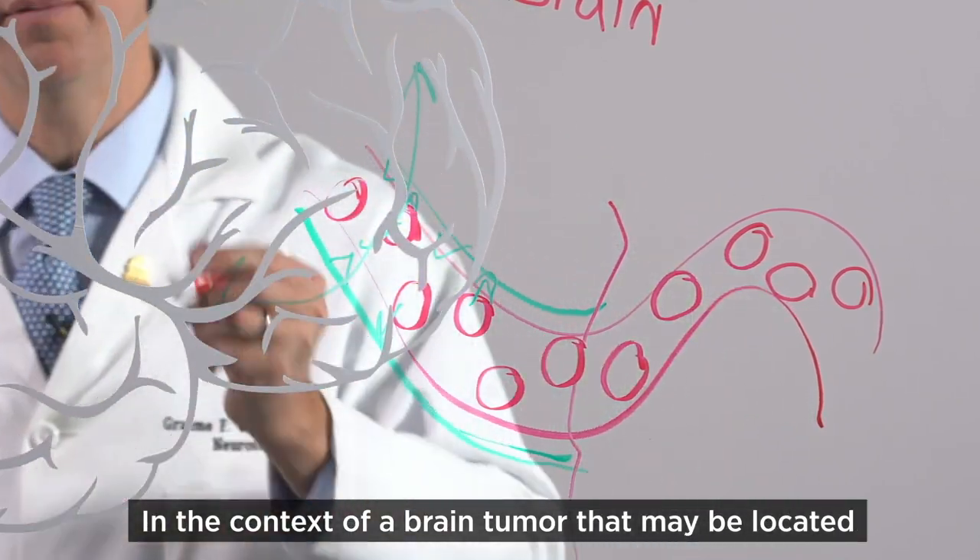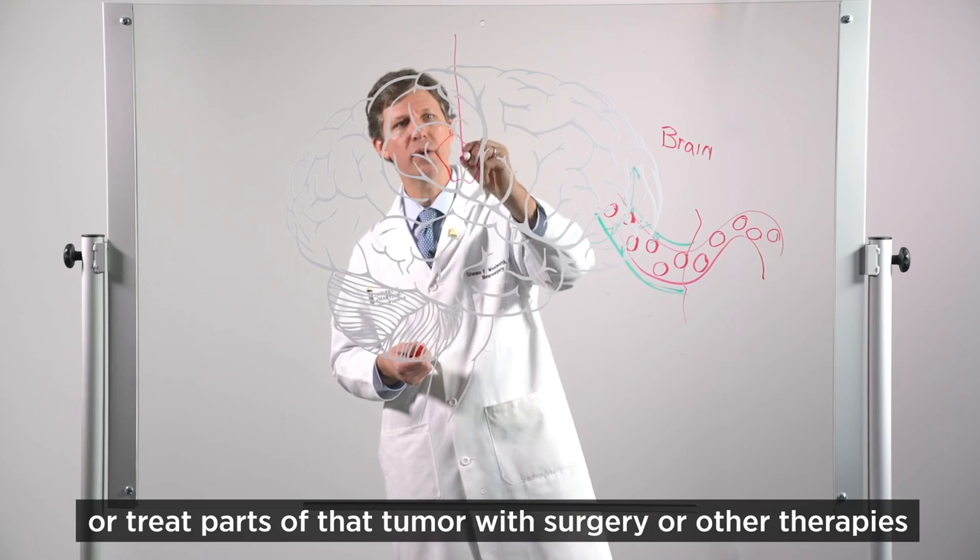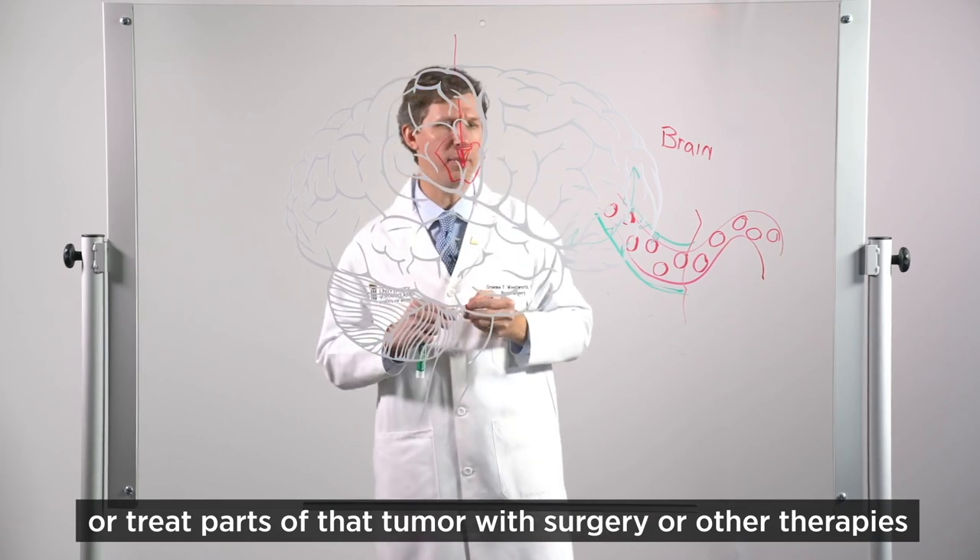In the context of a brain tumor that may be located deep within the brain, we may be able to remove or treat parts of that tumor with surgery or other therapies.